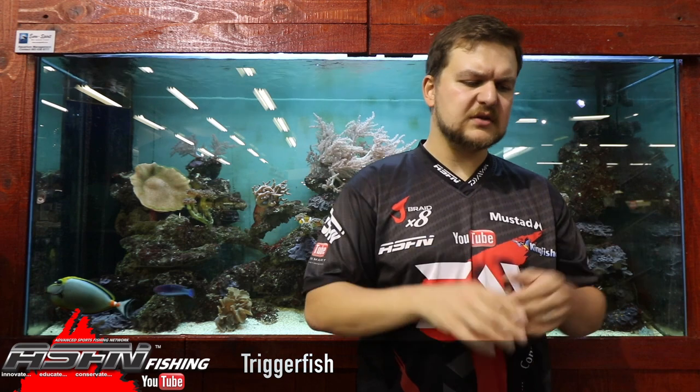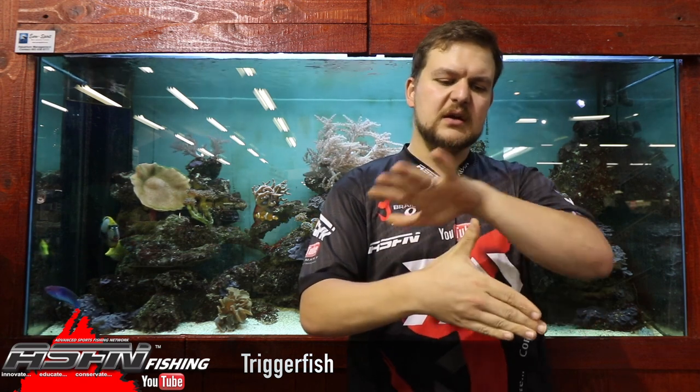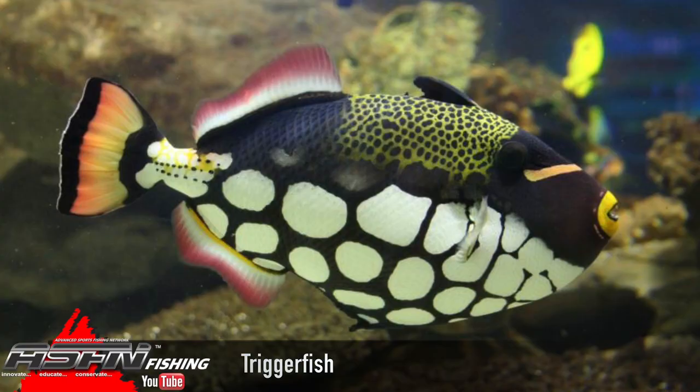They're very similar to what they call fowl fish as well — have a look at that at some point. Triggers get their name from their dorsal spine. They have a little bone that sits underneath it that they can cock their dorsal spine up, and the bone locks it in place. You can try and push that down on top of the triggerfish and you will not budge it. Their pelvic fin can do the same — they can pop it out and it becomes a very, very rigid structure.